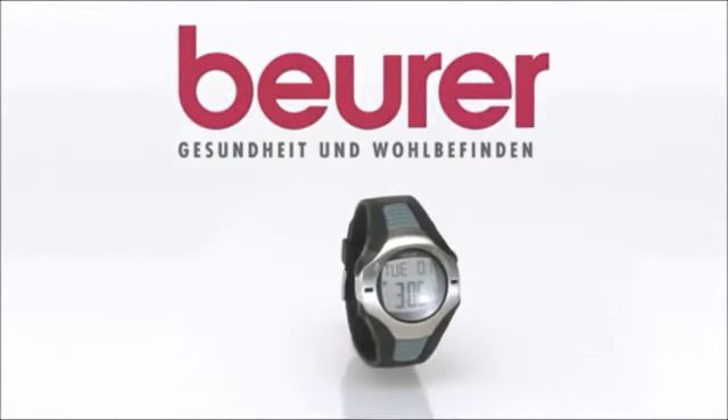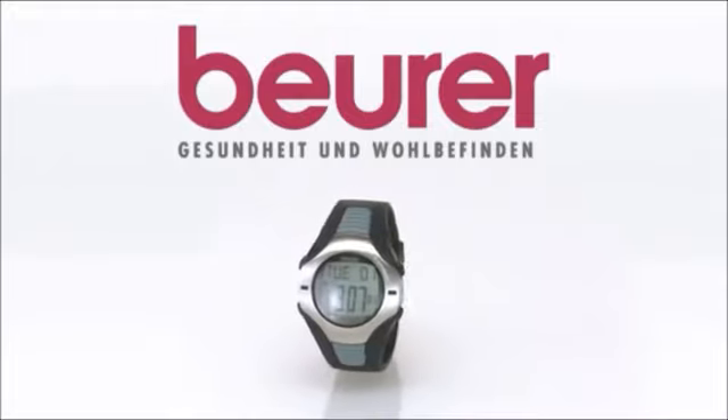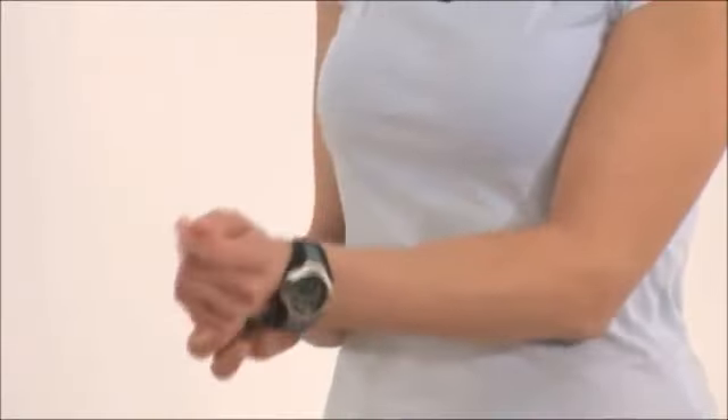The Boehrer PM26 heart rate monitor for precise training and performance monitoring. The PM26 provides an accurate ECG heart rate measurement.